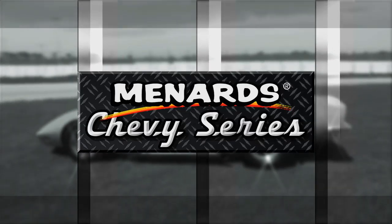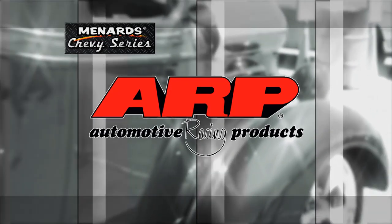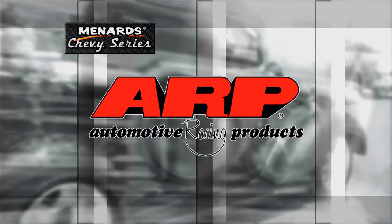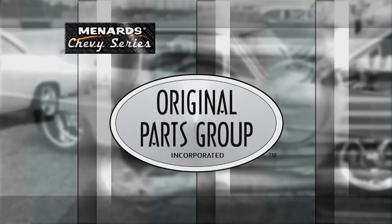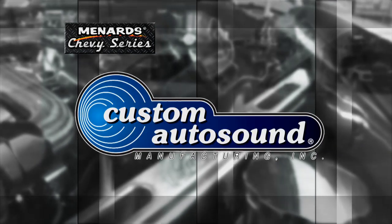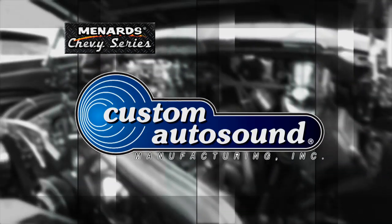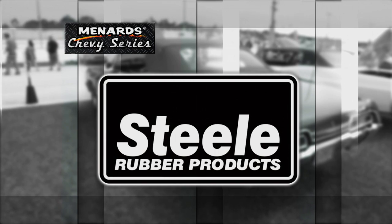This episode of the Menards Chevy Series is brought to you by ARP, the world leader in fastener technology; Original Parts Group, the world's largest source for GM body parts and accessories; Custom Auto Sound, the originator of classic car OEM fit radio since 1977; and Steel Rubber, quality crafted rubber parts and weatherstripping.